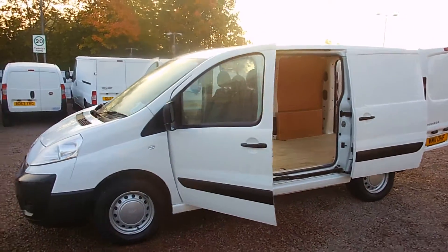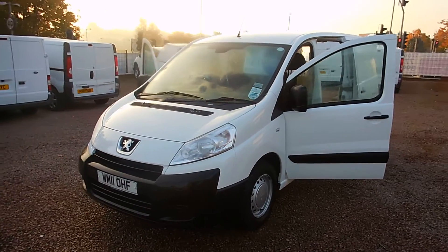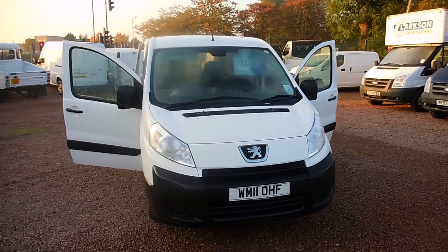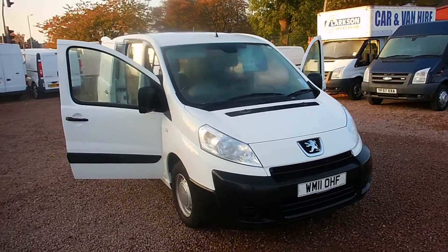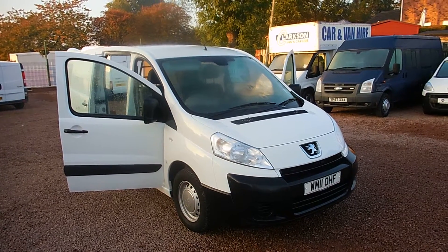So if you have any questions for us folks, please feel free to give us a wee call. We're always happy to have a chat about the vans and see if we can't help you out with anything. We offer some great finance packages as well as a low cost UK delivery service. Alright folks, my name's Ryan, thanks very much for watching and I hope to see you soon.